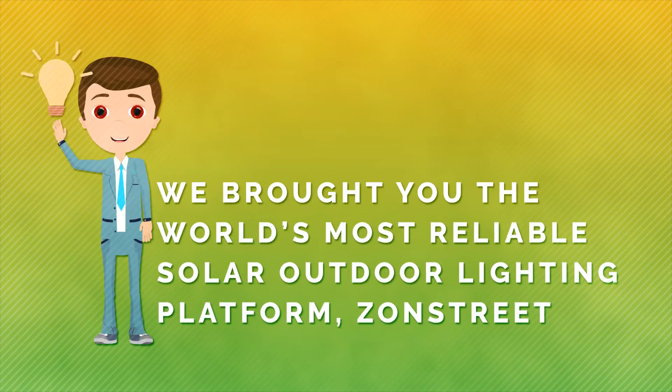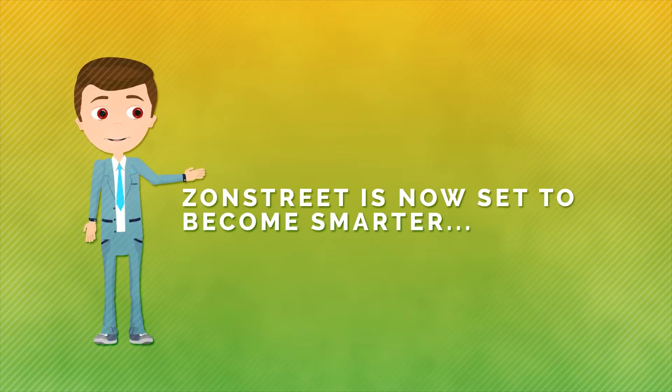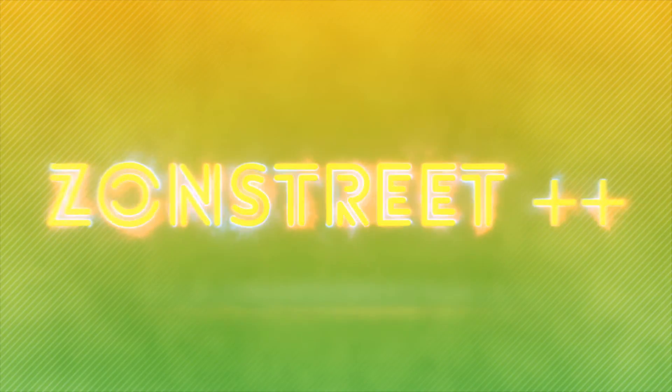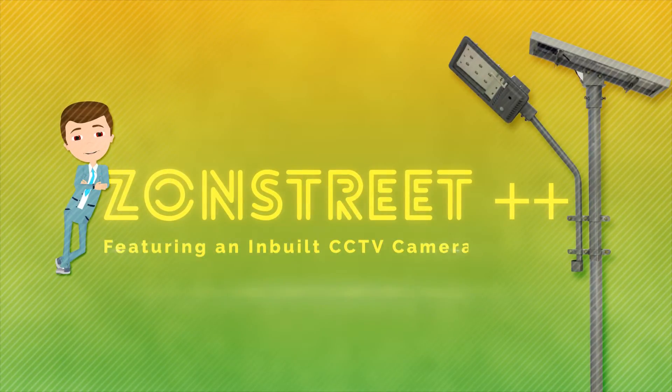We brought you the world's most reliable solar outdoor lighting platform: Zon Street. Zon Street is now set to become smarter. Solar street lights plus surveillance system equals Zon Street Plus Plus, featuring an inbuilt CCTV camera.